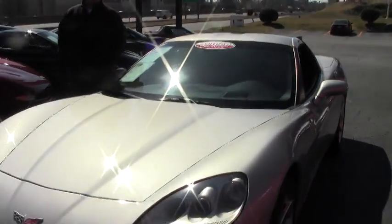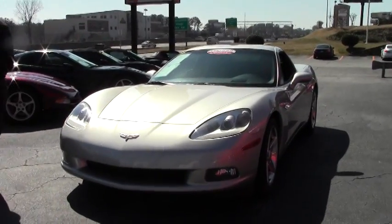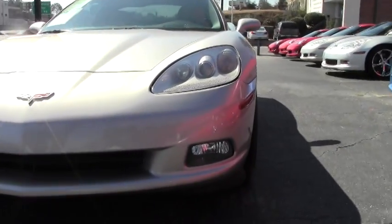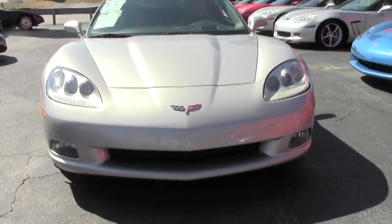Welcome to Buy a Vet. John Ivankovic here. Today we're going to take a look at a beautiful 2007 coupe. This car has only 21,000 miles on it. We got this car out of Florida and it was garage kept and is in absolutely gorgeous shape.